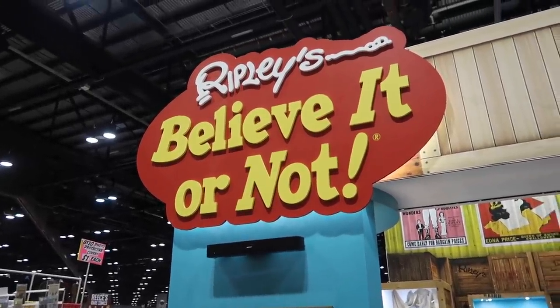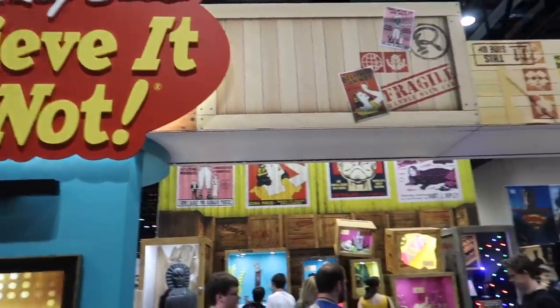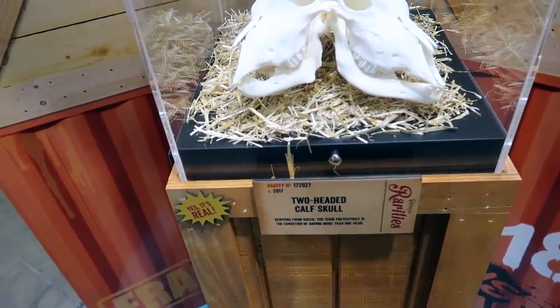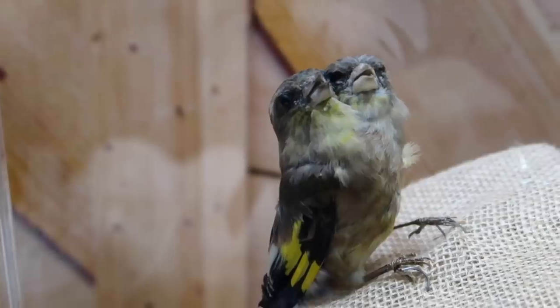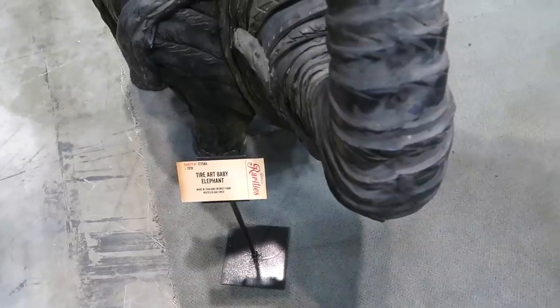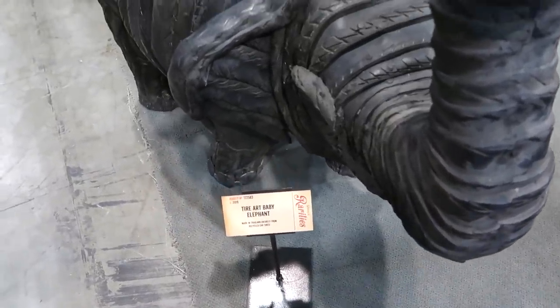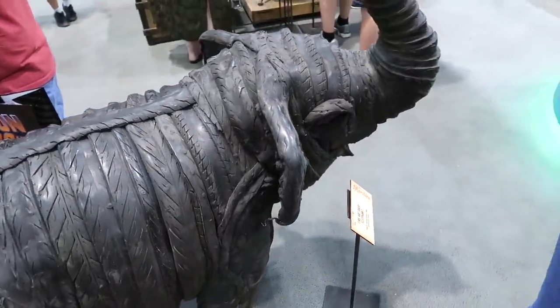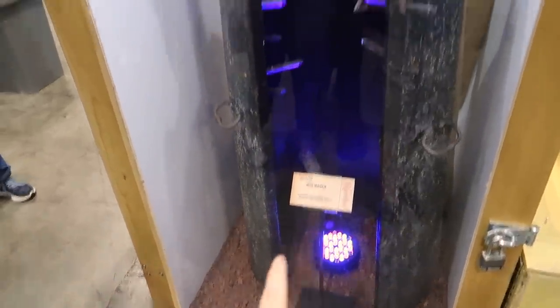The first booth that's jumping out at us today is this Ripley's Believe It or Not exhibit, so we're going to go check this out. It's a real two-headed calf skull. Look at that two-headed bird. This is a tire art baby elephant made up of tires. It's literally an Iron Maiden.